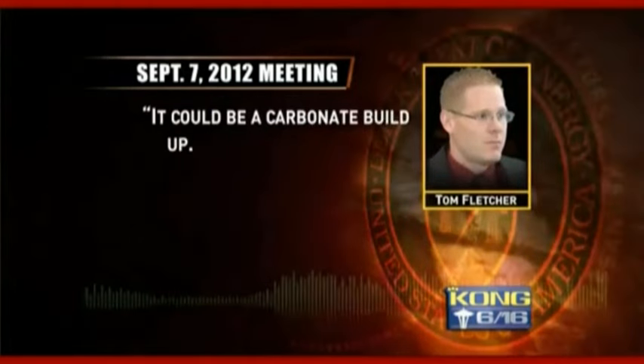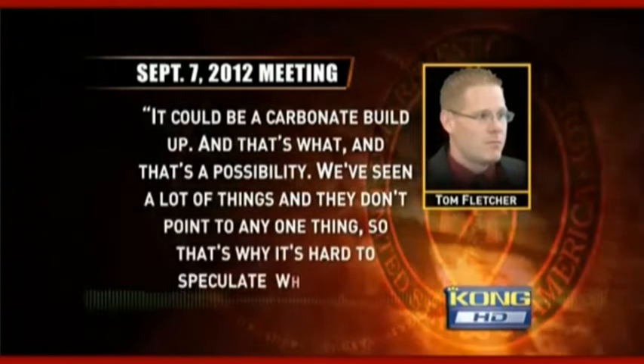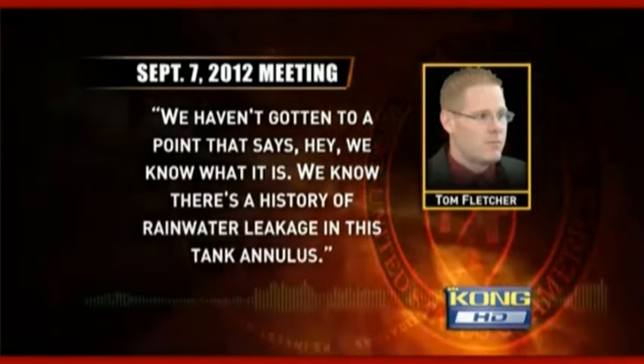Meredith Crafton and Tom Carpenter of Hanford Challenge attended the September meeting. The overall presentation was: we're looking but we don't see any evidence yet. Representative Jerry Paulette was there as well. Their answer was, we're investigating it but we think it's likely rainwater. In an audio recording of Fletcher's presentation: it could be a carbonate buildup — we've seen a lot of different things and they just don't point to any one thing. We know there is a history of rainwater leakage in this tank.